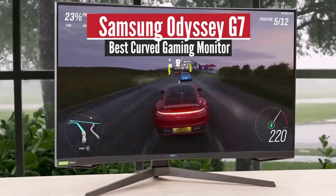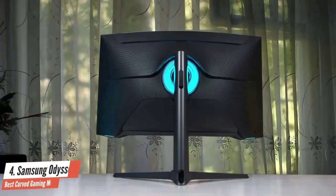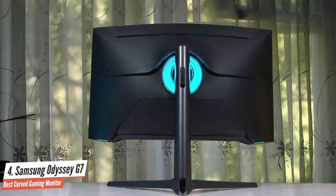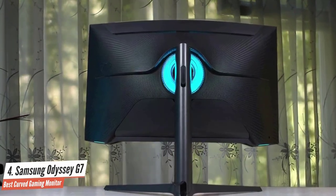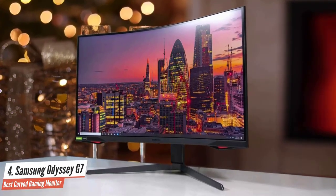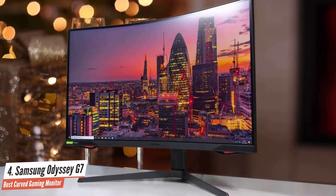Number 4: Samsung Odyssey G7 — Best Curved Gaming Monitor. Looking for one of the best gaming monitors that combines nearly everything that's best about the latest LCD technology? You just found it in the Samsung Odyssey G7. With local dimming, adaptive sync, high refresh, HDR, quantum dot technology, a curved panel, and more — on paper, it's got the works.